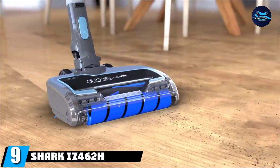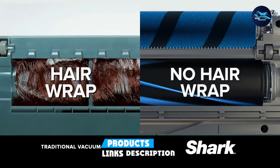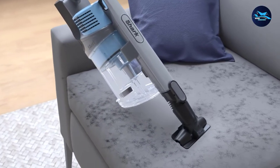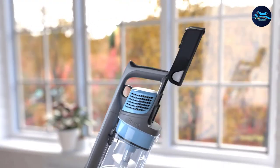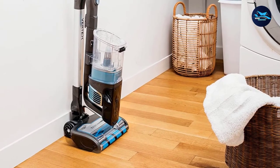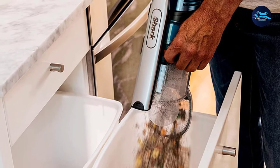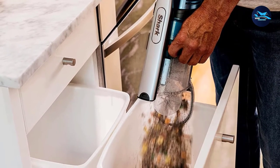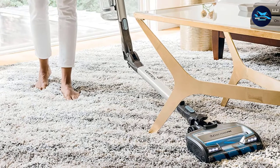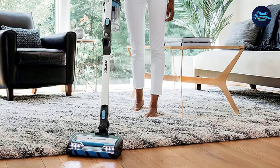Next, at number nine, we have the Shark IZ462H Vertex Duo Clean Power Fins Lightweight Cordless Stick Vacuum. After two days of complex testing, this lightweight yet mighty vacuum by Shark was our pick for the best vacuum overall. It sucked up everything we put in its path — dusty Cheerios or tough popcorn kernels — mostly during its first pass. The Shark Vertex Duo Clean was also able to easily slip under our coffee table and couch, which sits fairly low to the ground. When taking it through the obstacle course, the tester called the vacuum flawless and noted that it's quiet the majority of the time.